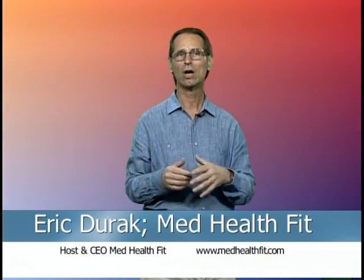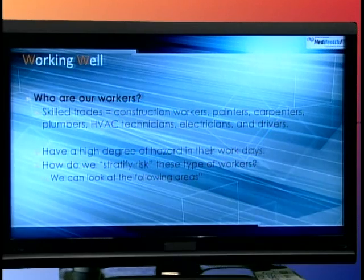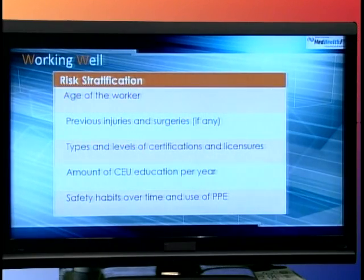Who are these workers? Let's look at skilled trades — construction workers, painters, carpenters, plumbers, HVAC workers, electricians, truck drivers and other drivers who sit for long periods. They have a high degree of hazard and their jobs must be stratified based on danger. Someone working for a landscape company cutting limbs 30 feet up is doing a very dangerous job. Trash collectors lifting heavy barrels in awkward positions repeatedly is also very dangerous. Even cooks working by high heat face significant risks.